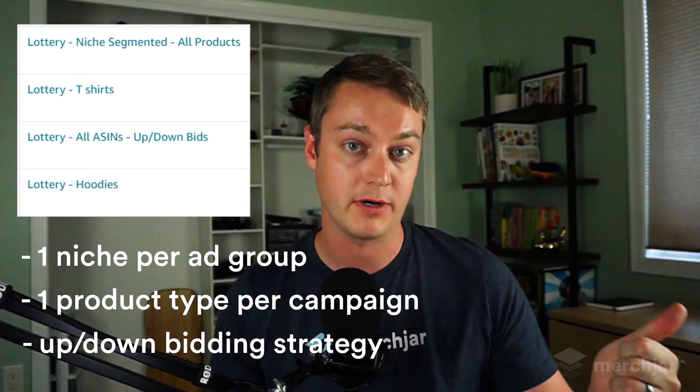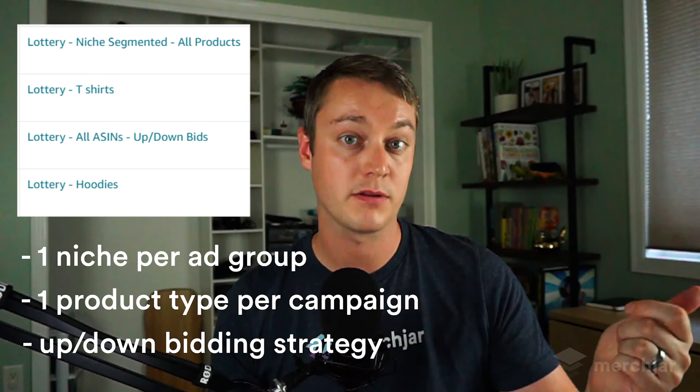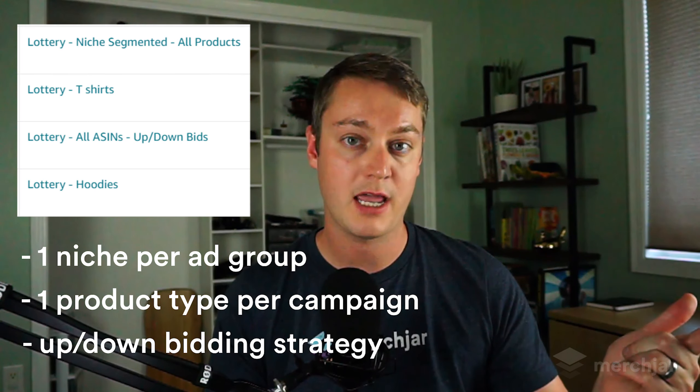For example, lottery campaigns with a different ad group for each product niche, lottery campaigns with only a specific product type, and lottery campaigns with up-and-down bidding. Some of these performed okay but not as well as my all-ASIN and zero-order ASIN lottery campaigns, both of which used a down-only bidding strategy and without any niche or product type segmentation.